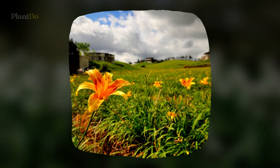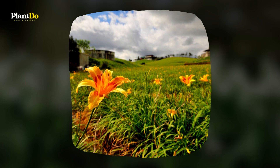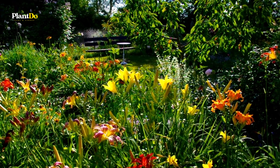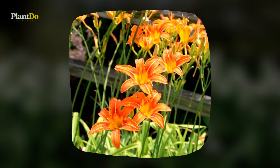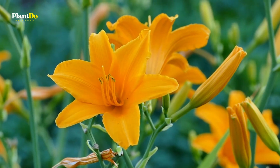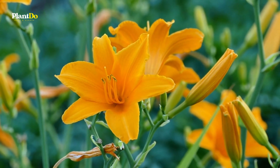Spring is an ideal time to plant bare root or potted daylilies, or to divide existing clumps in your garden. Give daylily a spot in full sun for the most flowers. On re-blooming types, remove spent flowers and any seed pods that start to form — this is the key to keep blossoms coming.